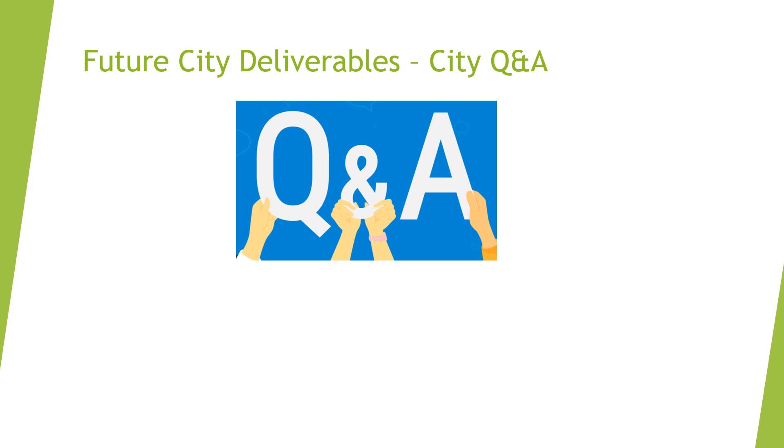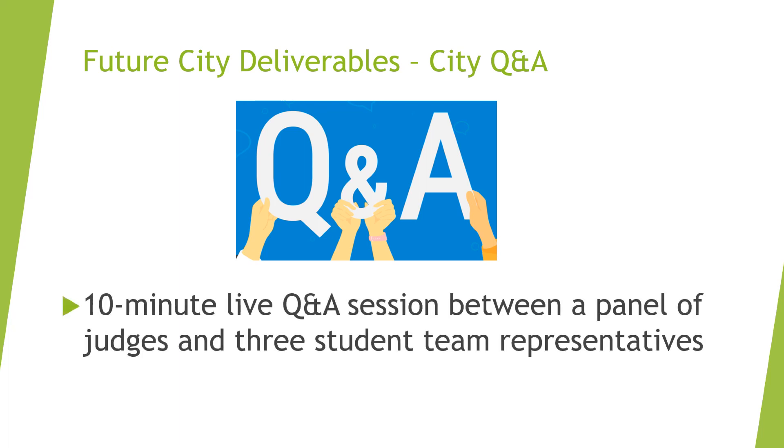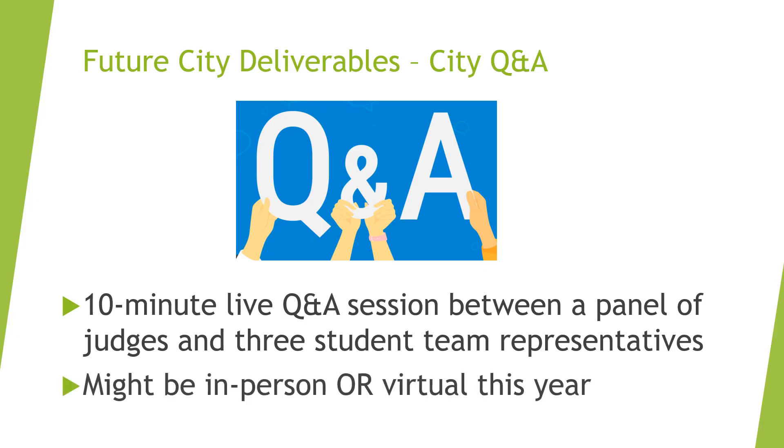The last FutureCity deliverable is the Live City Q&A. It is 10 minutes long and involves judges asking three student team representatives questions about their project. This Q&A may be virtual, happening via Zoom or a similar platform, or it may be in person. That decision will be made by your regional coordinator and shared as soon as possible.